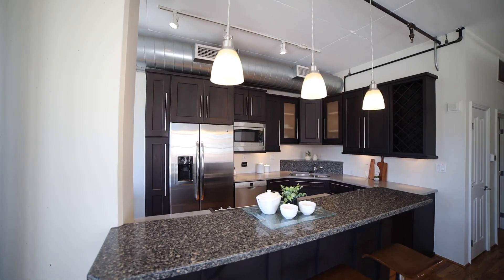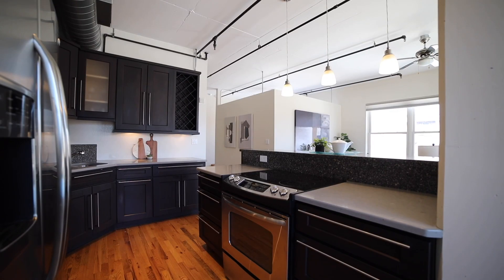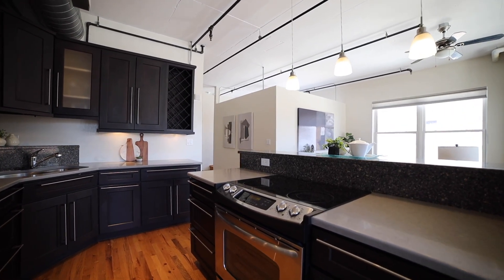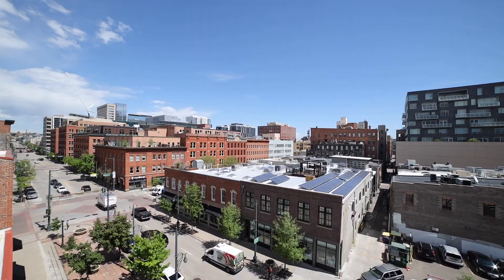The updated kitchen features stone countertops, stainless steel appliances, newer cabinets, and ample storage space. Enjoy all the beautiful seasons and city views on the expansive northwest-facing deck.